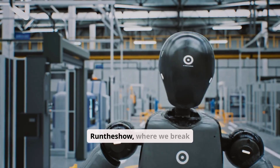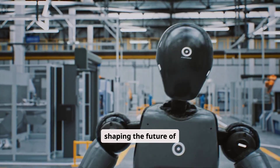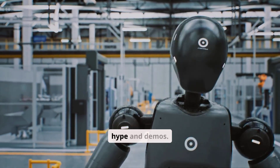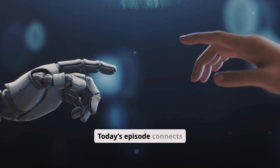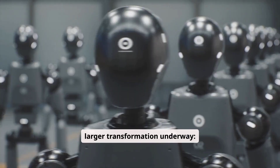Welcome back to AI Run The Show, where we break down the real shifts shaping the future of artificial intelligence beyond hype and demos. Today's episode connects four major developments that together reveal a much larger transformation underway.